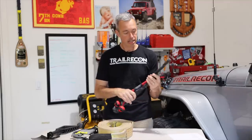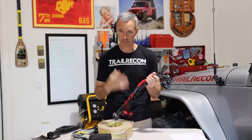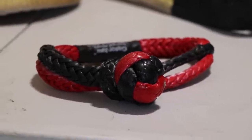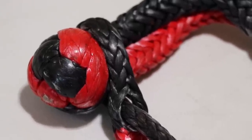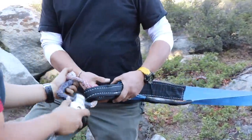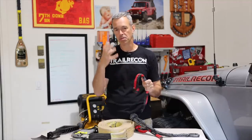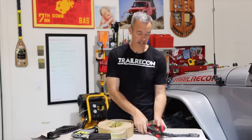I have switched to soft shackles. I don't carry D-rings anymore — the metal rings. I only use these soft shackles. They're super easy to use and very convenient. In my opinion, they're safer. They're definitely strong enough to pull a vehicle out. But if something breaks and a line snaps, I would much rather have one of these flinging around than a big heavy metal D-ring. I prefer to carry soft shackles.